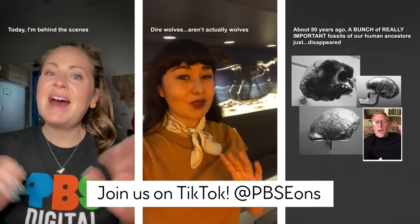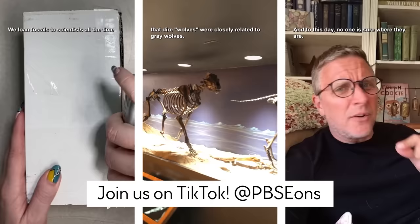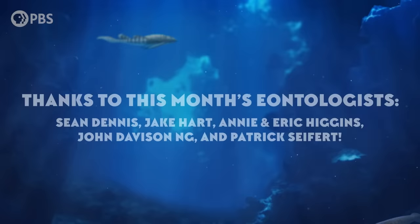Eons is now on TikTok! We'll be posting short stories from deep time, casual geology in the outdoors, and more. You can find us at PBS Eons. And thanks to this month's Tremendous Eontologists: Sean Dennis, Jake Hart, Annie and Eric Higgins, John Davison Ng, and Patrick Seifert. Become an Eonite at patreon.com/eons and you can get fun perks like submitting a joke for us to read.